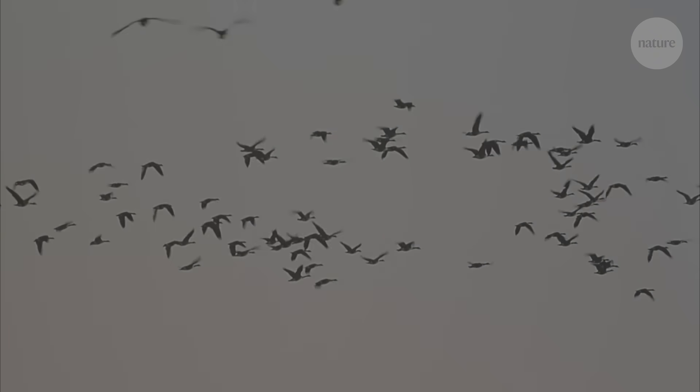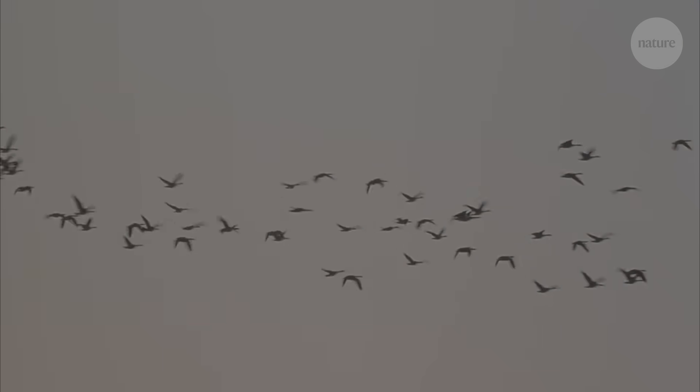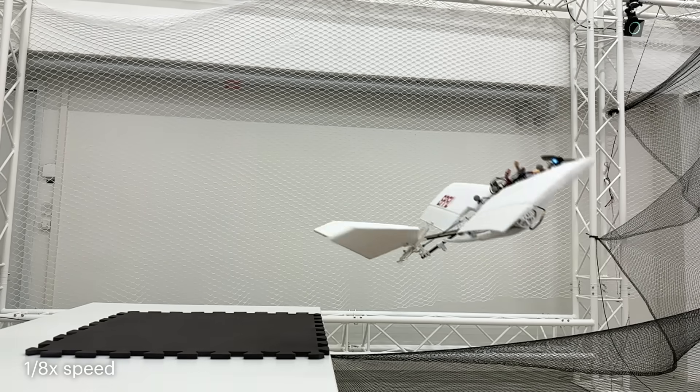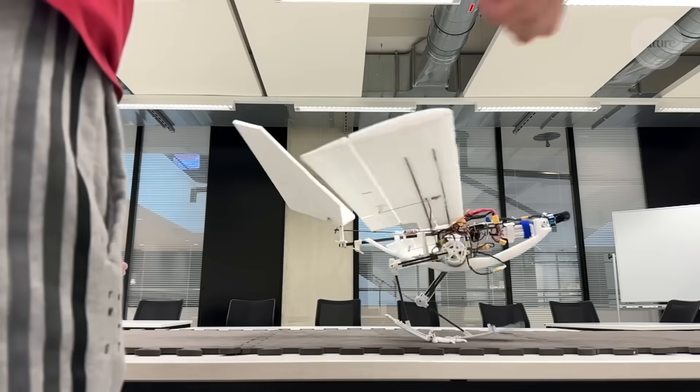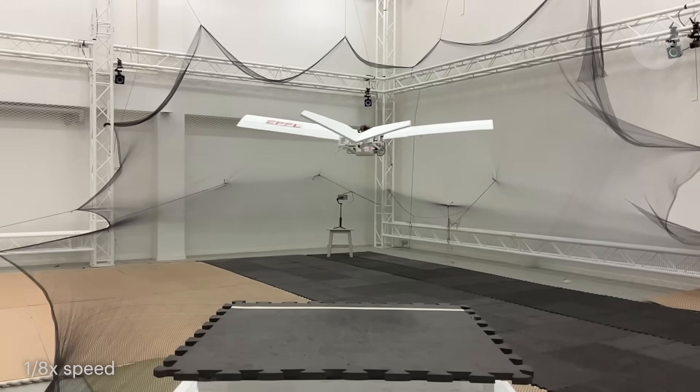Engineers and robotics experts are always looking for ways to increase the mobility of their creations, and now the team behind Raven have taken inspiration from avian anatomy to do just that for their latest flying machine. And although heavily simplified, these mechanical drumsticks have proven to be very versatile.